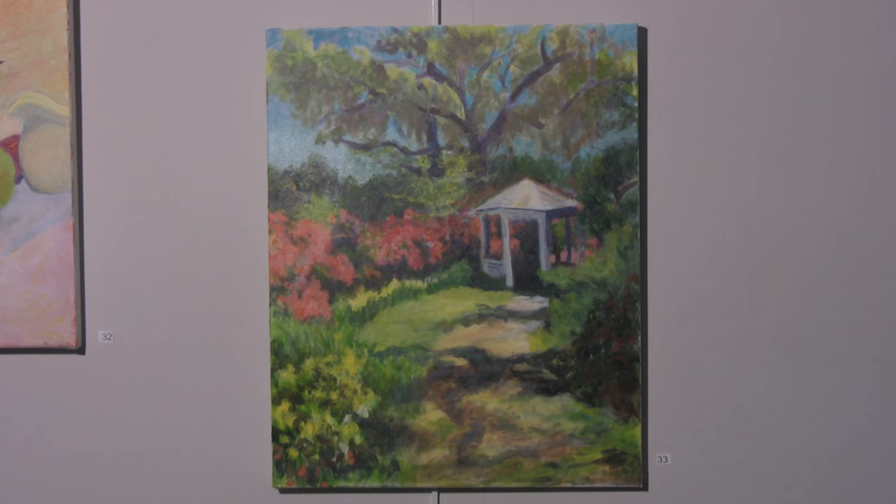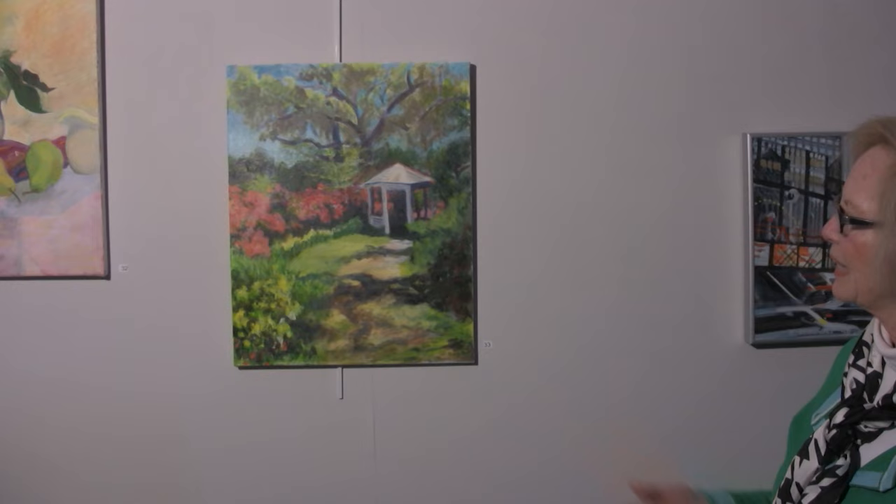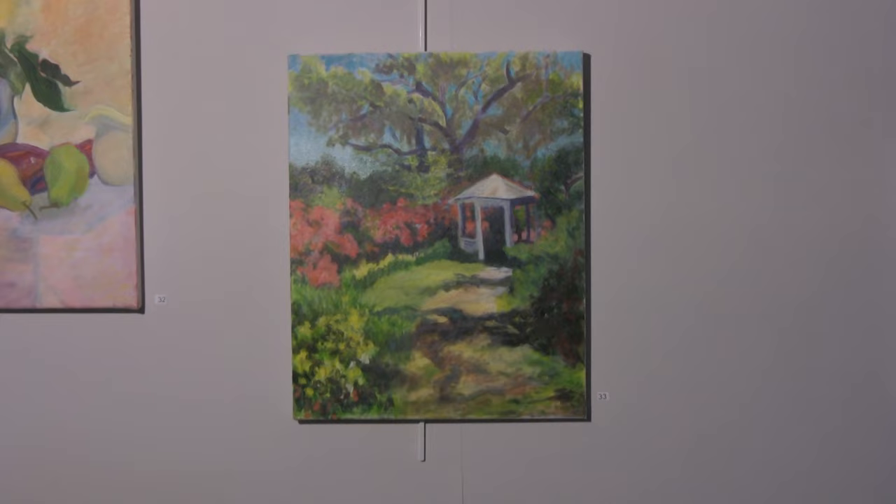This is one of my very few acrylic paintings. I thought I should try a new medium, and I found that I didn't care for it — I love oils. But I did this one. I went on a trip to South Carolina, outside of Charleston. There's this beautiful plantation, Magnolia Plantation. So obviously I did one of the gardens with a gazebo.